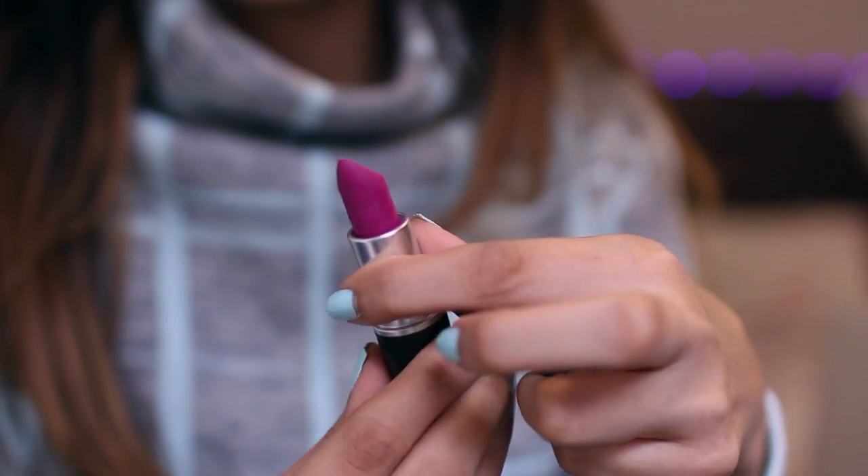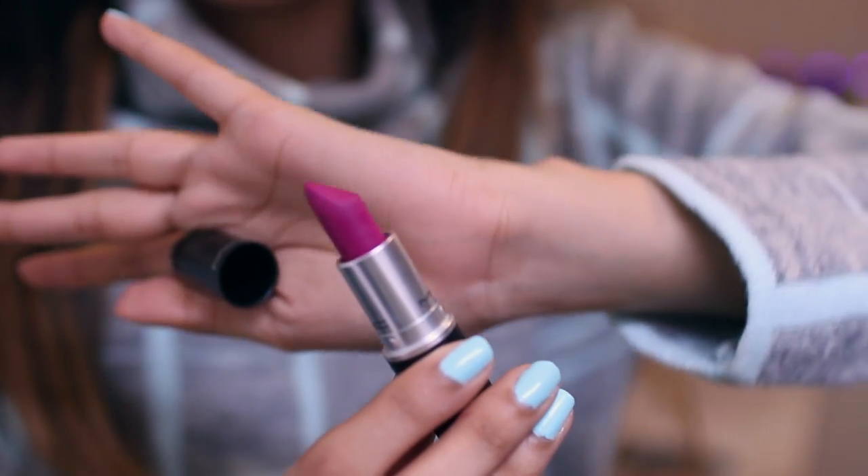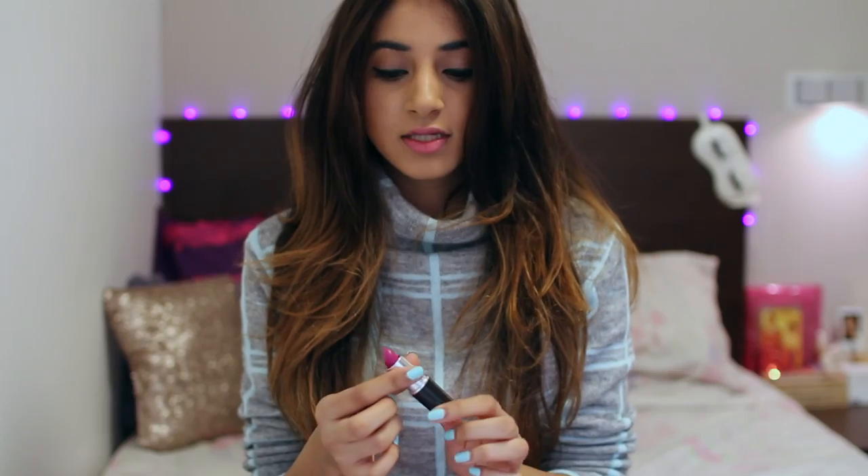Today I have six lipsticks for you guys, out of which four are limited edition ones and two are part of MAC's permanent collection. My first lipstick is Flat Out Fabulous. I have never ever loved a lipstick as much as I love this one. It's just the perfect magenta shade and I love it so much. I think it goes really well with my skin tone and it's basically just amazing.